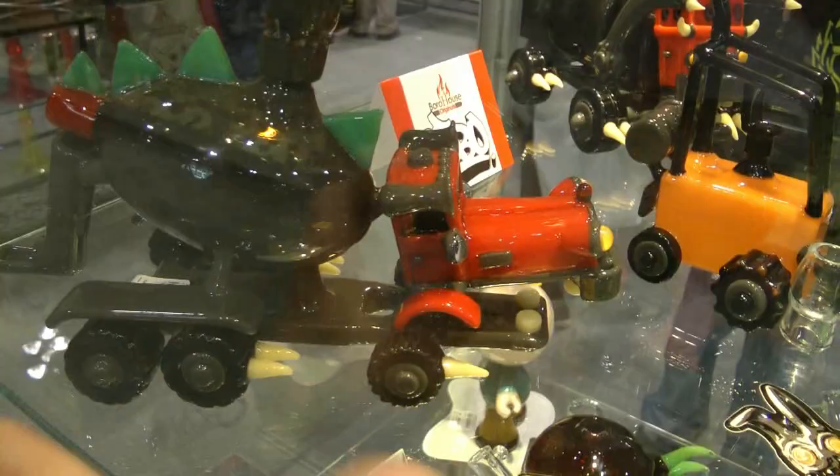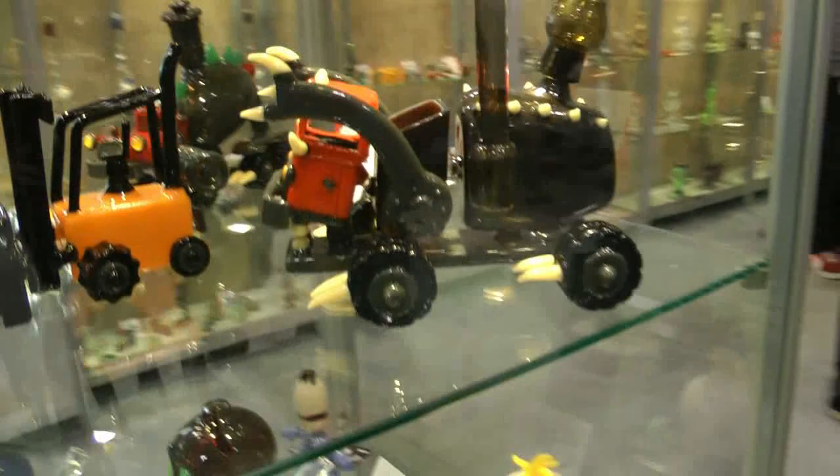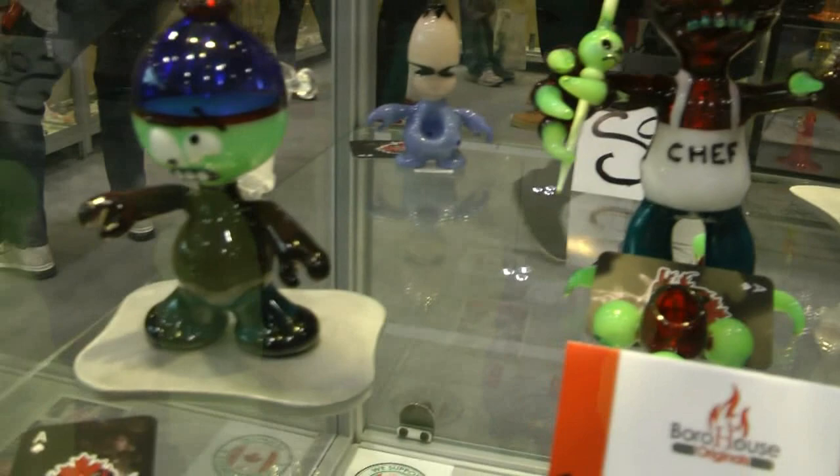We've got some collab vehicles here from Joe Peters, Elbow — a concrete truck, Jason Lord concrete truck, forklift, garbage truck. And then we got the Nutacris South Park. I guess everybody can see it — the South Park series that we like to do.